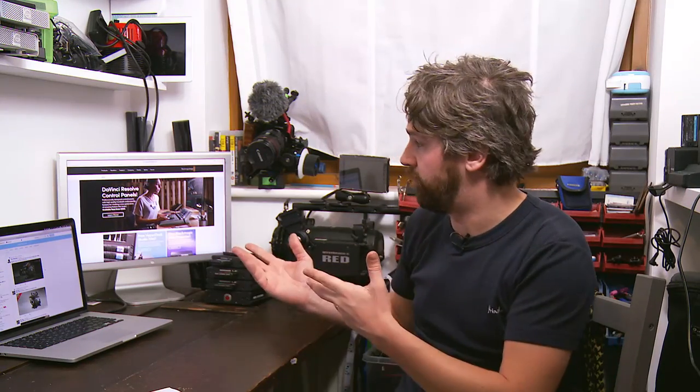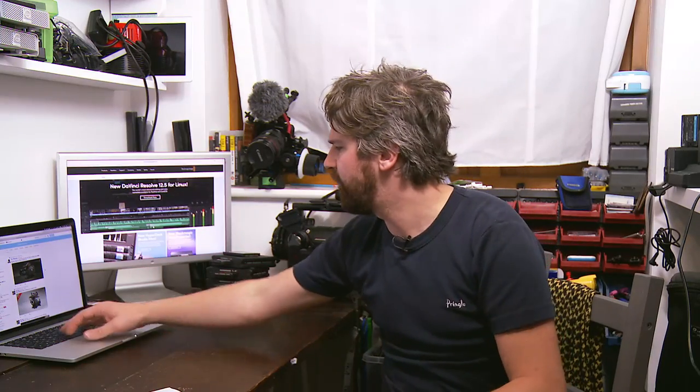Blackmagic Design have aimed to right all of these wrongs now, and the Ursa Mini Pro is quite aggressively priced — very much so when you compare it to other cameras on the market. The price is $5,995. As it stands right now on the UK site you can see behind us, the pricing is in US dollars — they clearly haven't quite got up to speed with pricing in different countries yet. What does it have on it? It comes with an EF mount as standard.